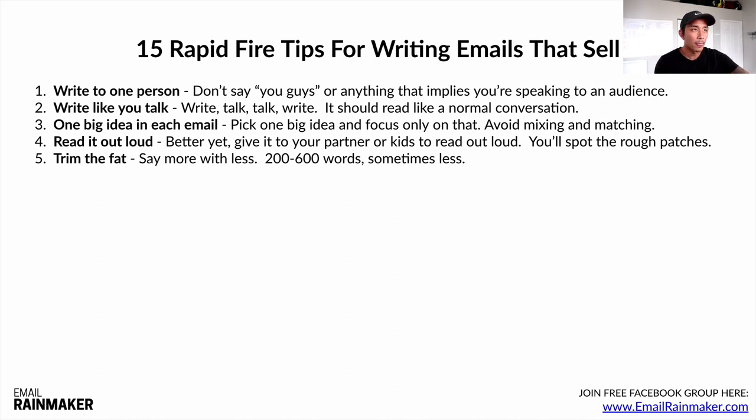Number five: trim the fat. Say more with less. The great thing about email is you don't have to write really long novels or 2,000-word behemoths or huge guides. Most of my emails are within the 200 to 600 word range, sometimes less — sometimes I write 100 or 150 word emails. Email is very conversational and easy going. It doesn't take long to write these. So say more with less — it's not about writing longer emails, it's about getting the point across with as few words as possible.